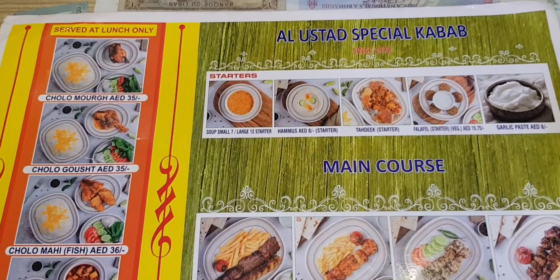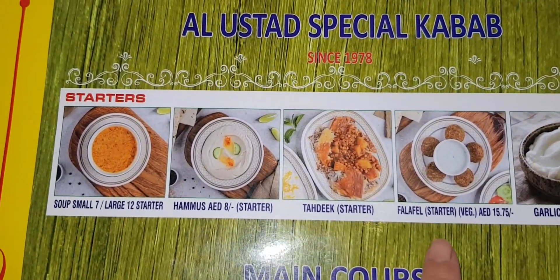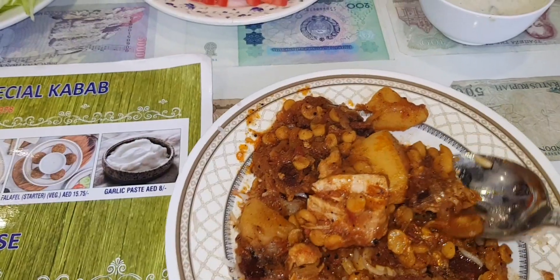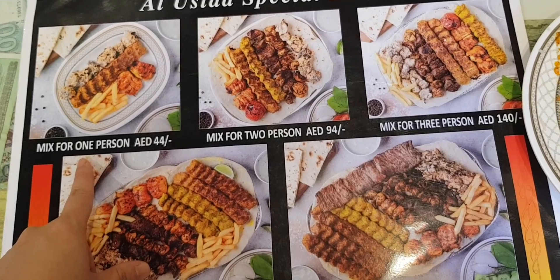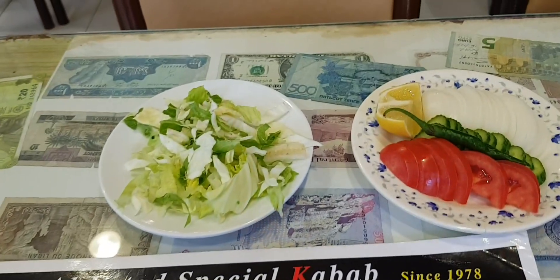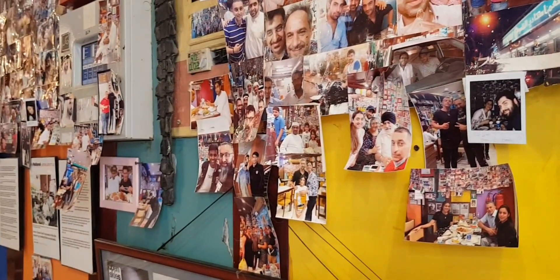Al Ustad Special Kebab — this is their main course. I'll be having the tadik: crispy rice with lentils and a lot of flavors on it. This will be their special kebab, and their starter salad and yogurt. It's really amazing to dine in here at this popular Iranian restaurant.